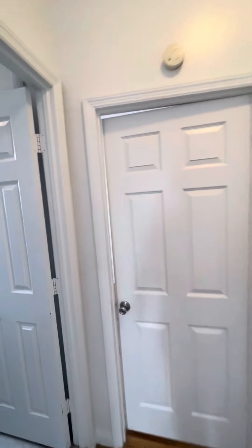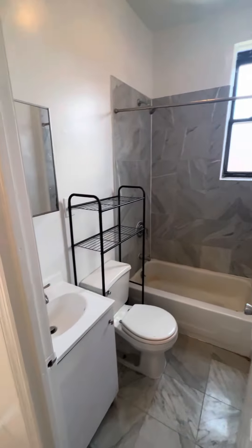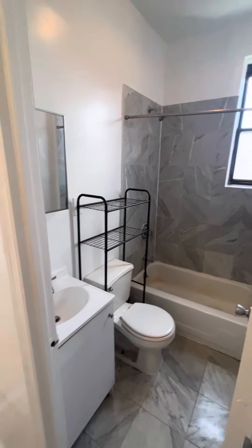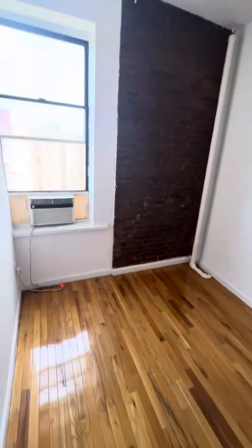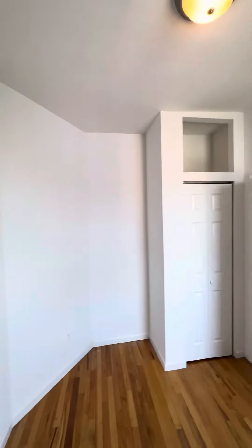And then the bathroom — please excuse the condition, it's not been cleaned yet, but we will be cleaning that, as well as painting and getting the unit ready to be rented. There is also exposed brick.